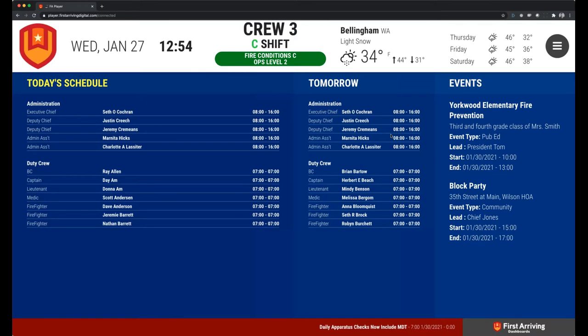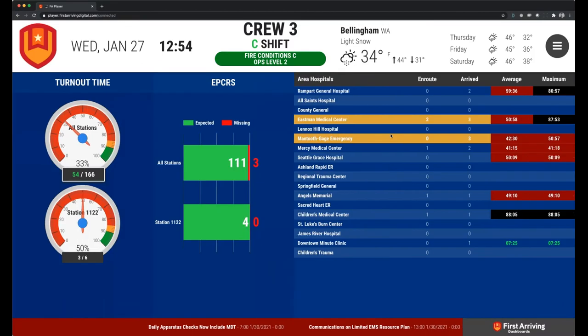At the end of the day, this is going to become your central communication area — it's going to be around the coffee pot, it's going to be in the apparatus bay, it's going to be in offices of leadership. That covers everything I wanted to go over. Let's open it up to some more questions.